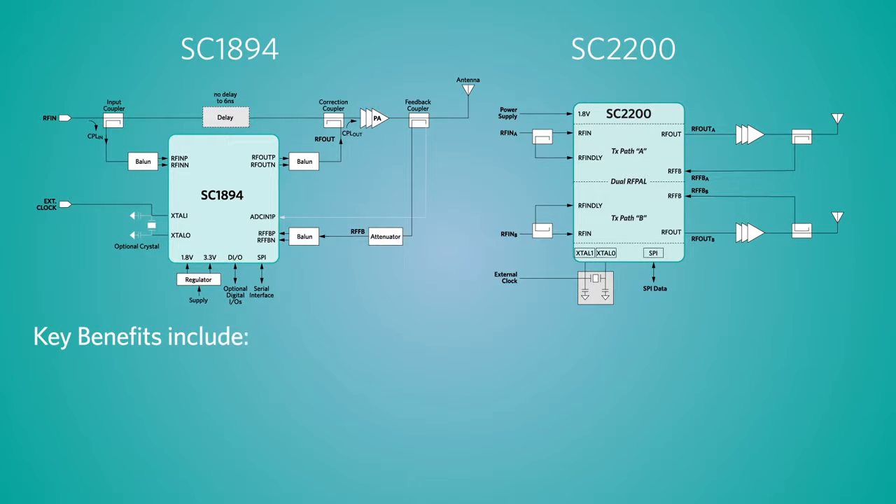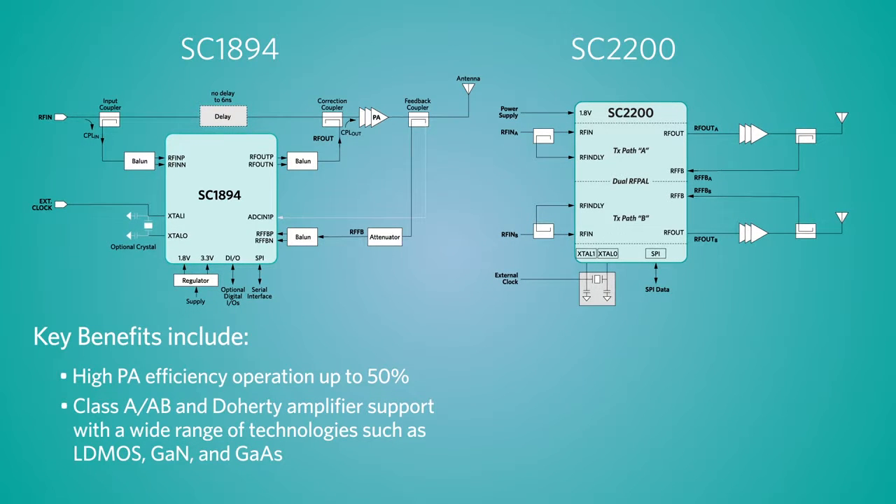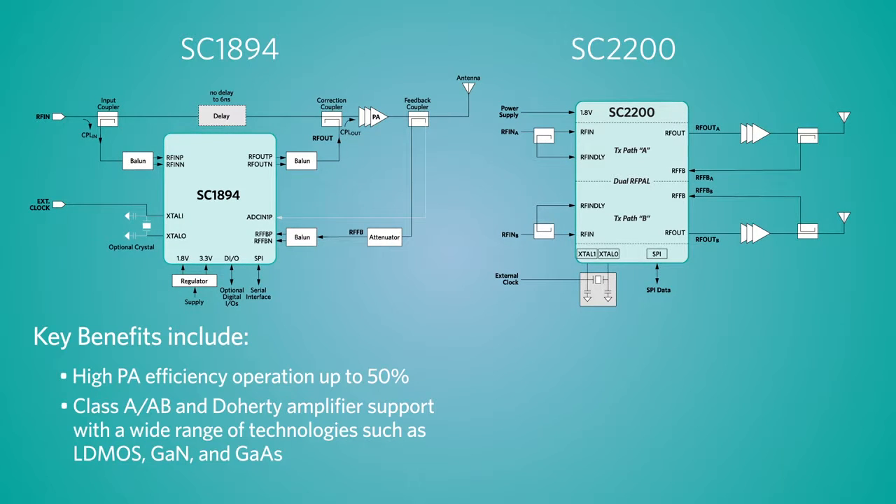Key benefits include high power amplifier efficiency operation of up to 50%. Class A and AB amplifier support.